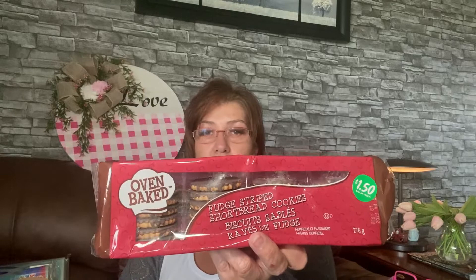I love to have this stuff whenever you have unexpected company — you can take this out while you're having a nice coffee or tea, it's wonderful. Now these cookies I love — it's just the oven-baked fudge stripe. I know they're $1.50 but oh my gosh, I love these cookies. I really shouldn't — they're probably really bad — but I do love them.